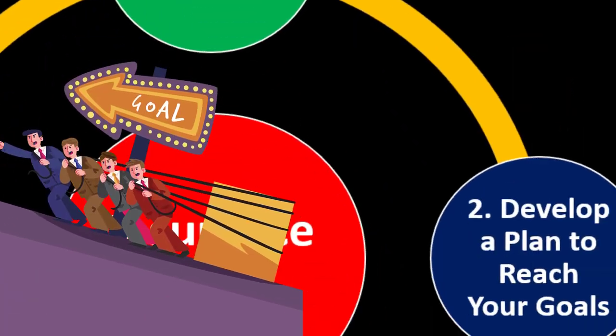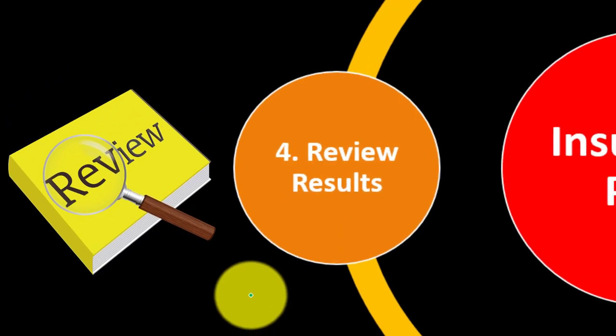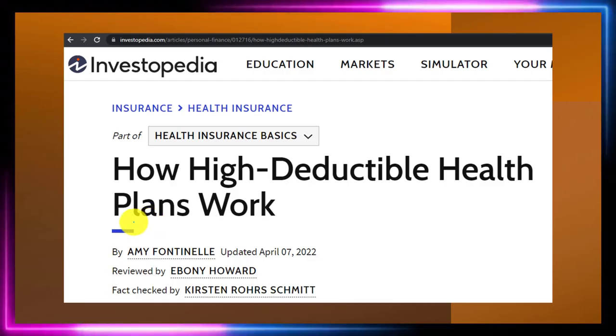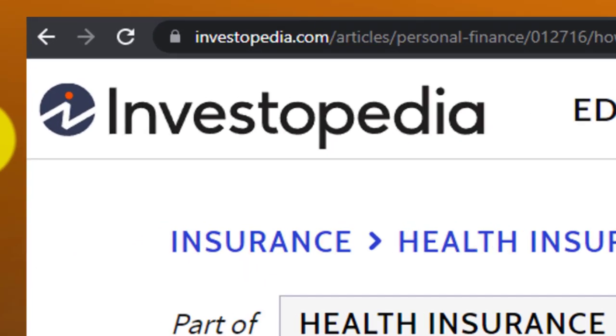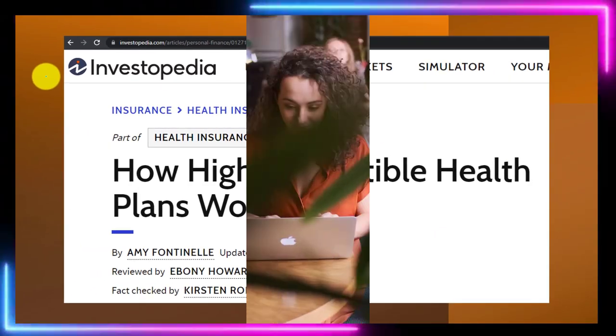We're going to set the goals, develop a plan to meet those goals, put the plan in action, review the results, and continue with that process periodically. We're now looking into high deductible health plans. Most of this information comes from Investopedia, 'How High Deductible Health Plans Work,' which you can find online.